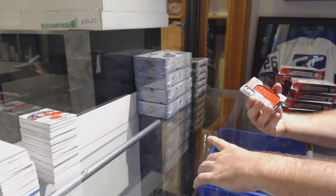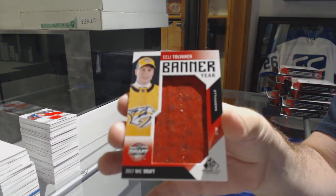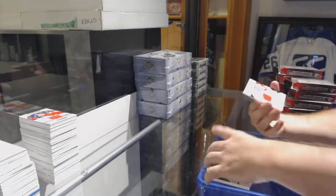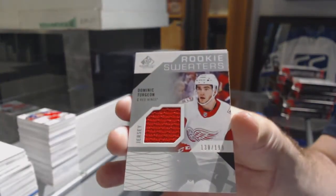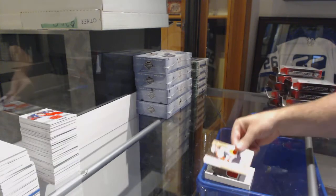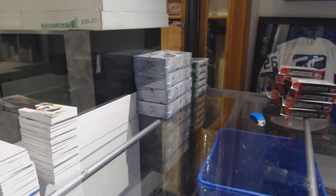Bannière for the Nashville Predators — Tolvanen. For the Red Wings, rookie sweaters, Dominic Turgeon to 199. And Flyers to 499, Oscar Lindblom. There she goes — to the Dallas Predators.